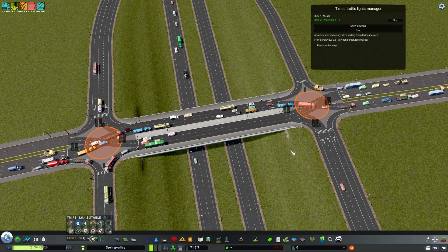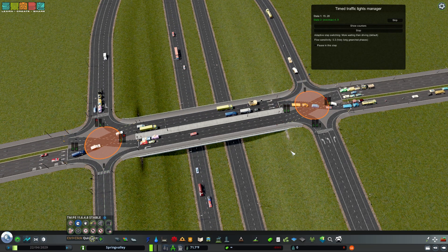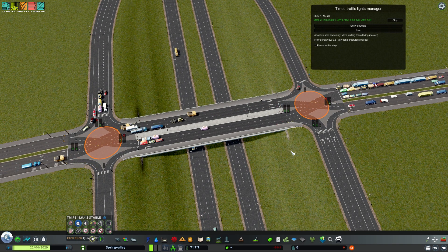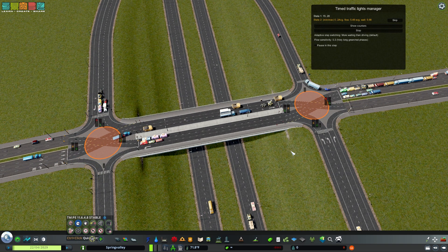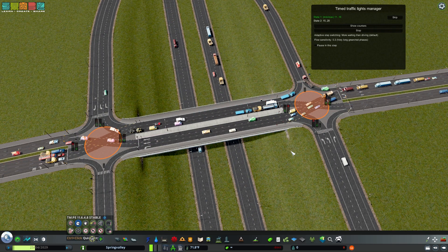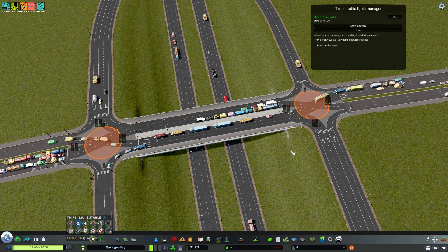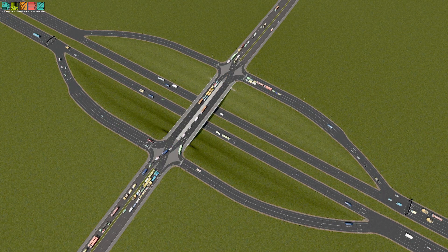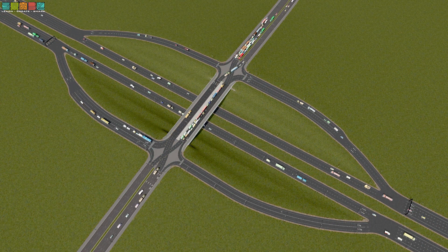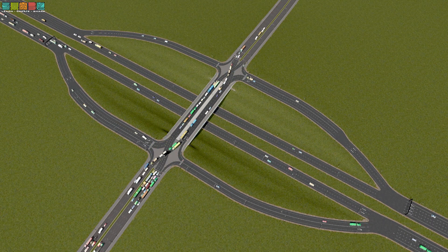Objectively, the Diverging Diamond is a better option overall as a directional service interchange for getting traffic on and off the highway — in terms of cost, safety, traffic handling, and conflict reduction. Across the board, if your city has money to convert its diamond interchanges into Diverging Diamonds, I would strongly recommend it. The Diverging Diamond just eats traffic, as it does. Big fan of this interchange.